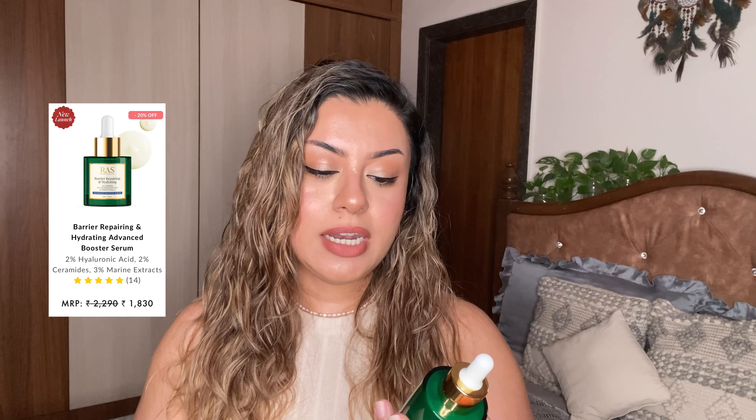Now this next serum is one of my favorites to layer in literally every single routine. If you want to add hydration to your skin, improve your skin texture, and bring that plumpness, then this is the serum for you. This is the Barrier Repairing and Hydrating Serum. It has 2% ceramides, 2% hyaluronic acid and peptides, and 3% marine extracts. The serums have this beautiful green glass bottle packaging with good weight and very good quantity. Ceramides is one of the most trending ingredients — they're lipids that help improve the barrier of your skin.